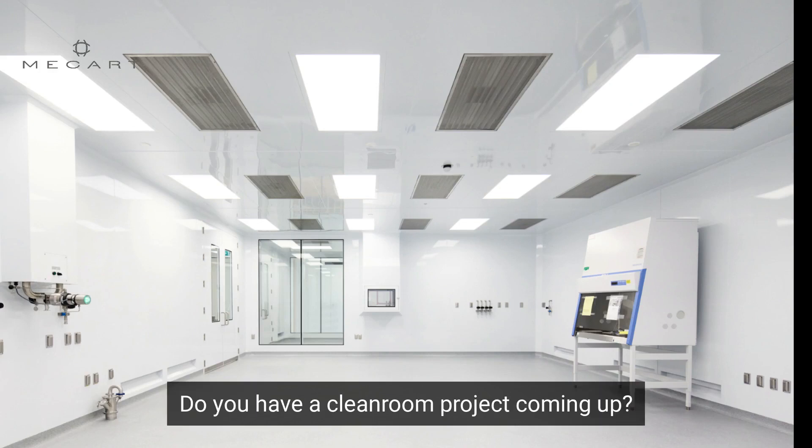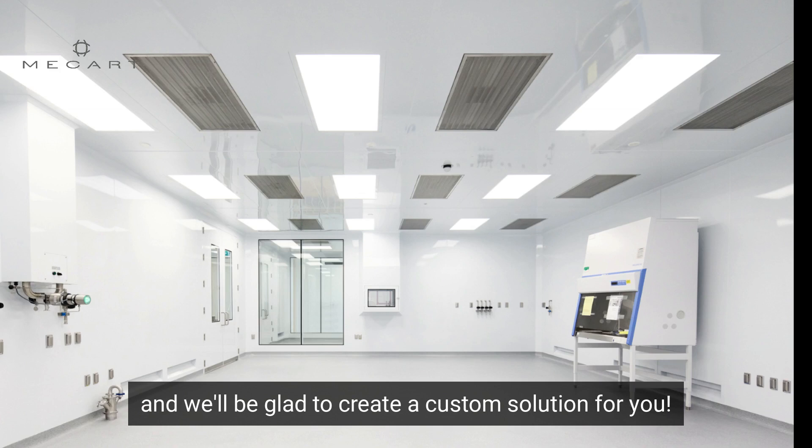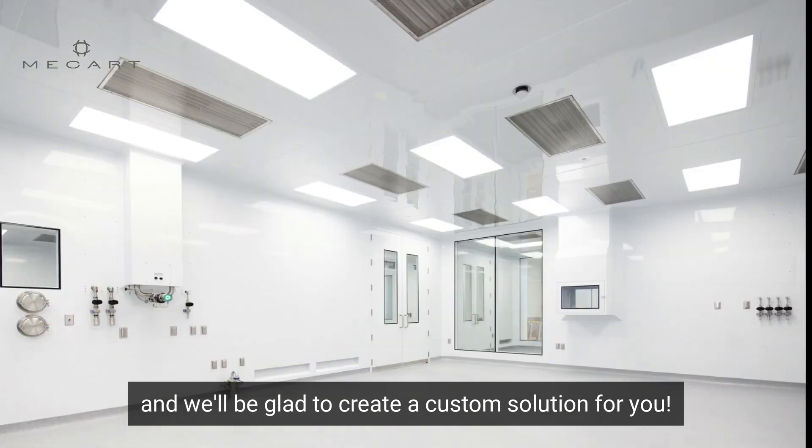Do you have a clean room project coming up? Contact McCartt and we'll be glad to create a custom solution for you.